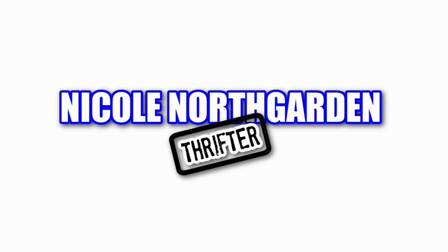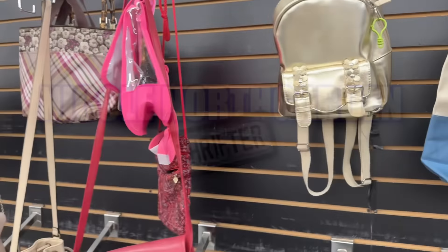I'm here at Able Light Thrift Store in Minnetonka, Minnesota. Let's see what we can find. Here we go.